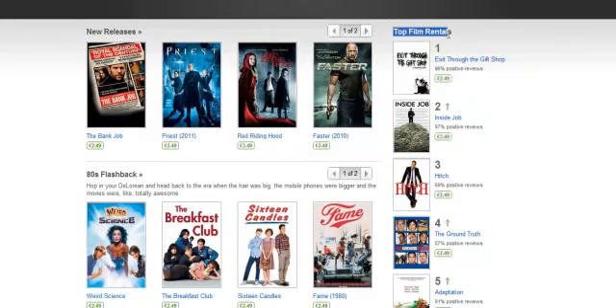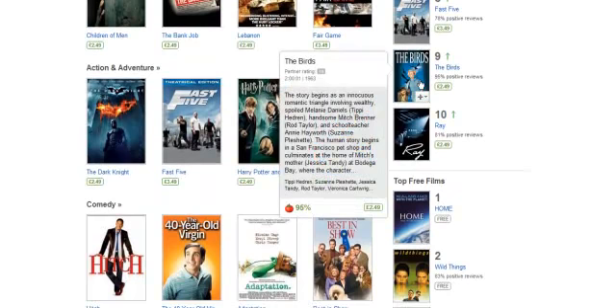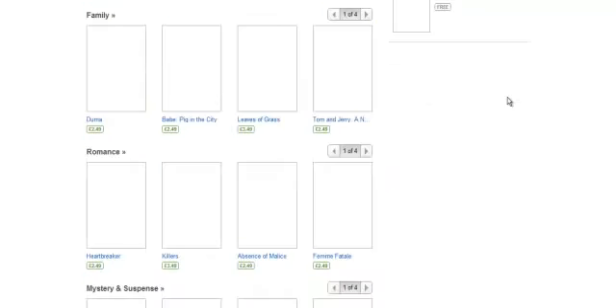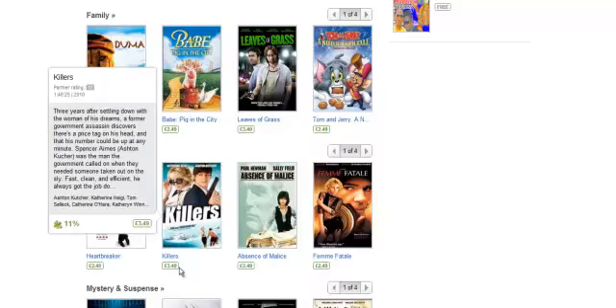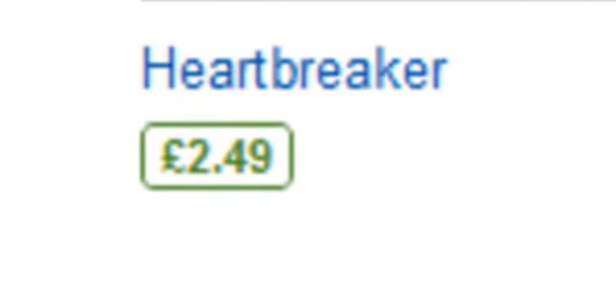We also have top film rentals at the top here so we can see what people are watching the most — Hitch is one of them. We also have really old movies like The Birds, which is rated 95% on Rotten Tomatoes, so that's really good. We have comedy and lots of comedy too. Some films released more recently will be £3.49, but if released a bit later and less popular it'll be £2.49.